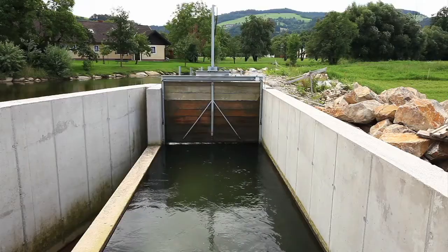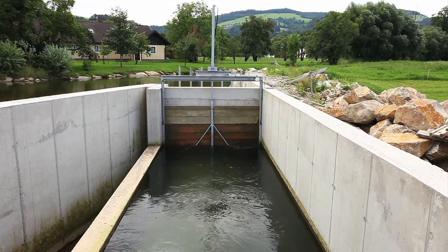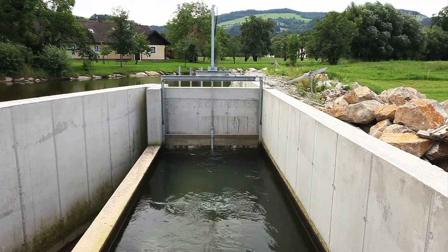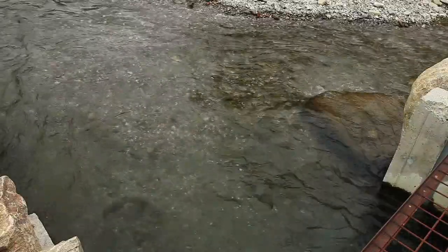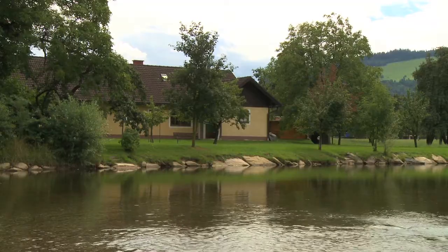By using the Sparnes Babcock Archimedean Screw Generator, the fish can swim unharmed through the turbine from the upstream side to the downstream side. They can swim up the river via a fish pass to be installed in the near future, adjacent to the generator. This will give the fish the opportunity to migrate and spawn in their natural areas of the river and benefit the river ecology.